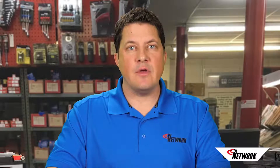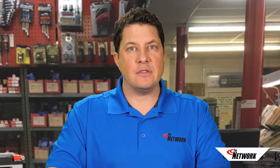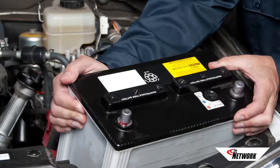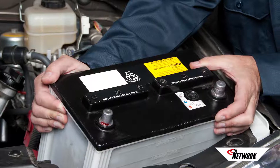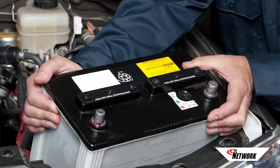AGM batteries are more expensive than traditional flooded wet cell batteries, but they offer a number of advantages. And with the emergence of regenerative braking, alternator decoupling, and stop-start, AGM batteries have become a minimum replacement requirement for many newer vehicles.